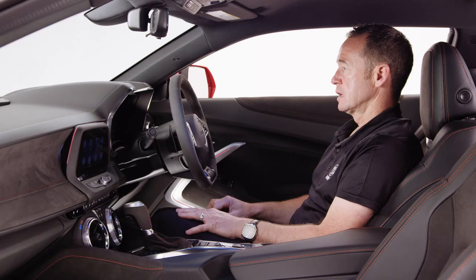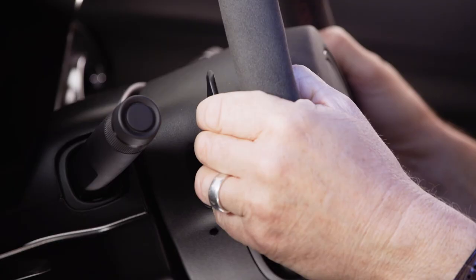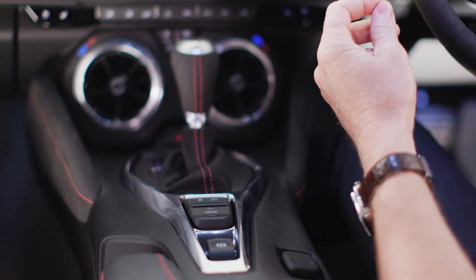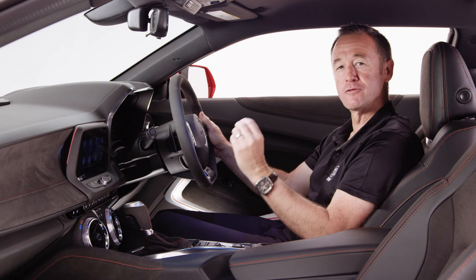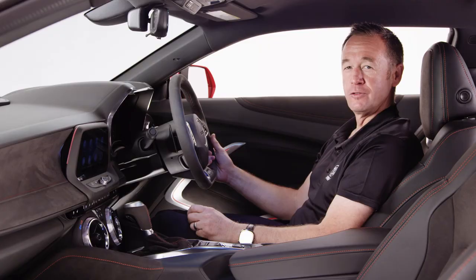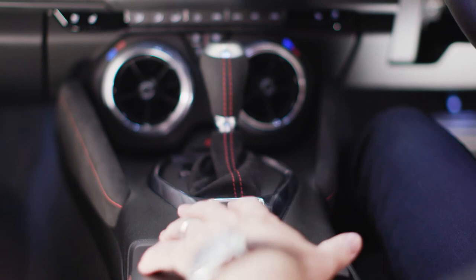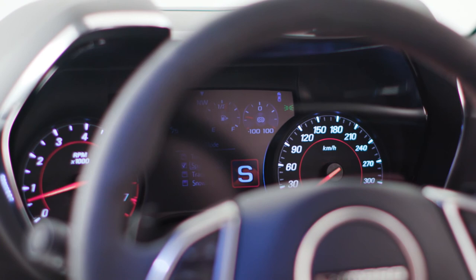The Camaro ZL1 comes with two transmission options. This model has the 10-speed automatic gearbox with paddle shift, featuring a line-lock function, custom launch control, and lift-foot gear hold. The six-speed manual option comes with active rev matching, automatically blipping to the appropriate RPM on downshifts so the clutch engagement is smooth, and also includes launch control. There are four driver mode settings: tour mode for smooth and plush driving, sport, track, and a snow and ice mode when needed.